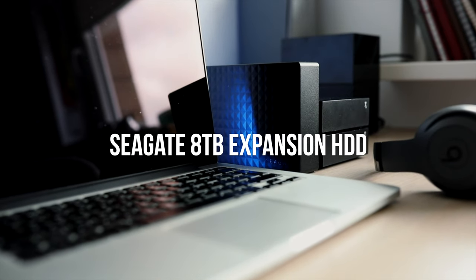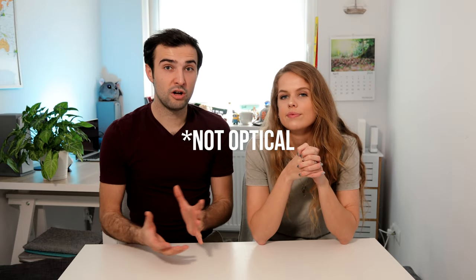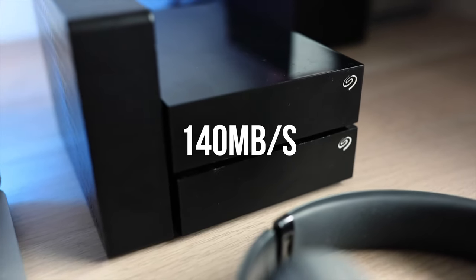Our choice of desktop hard drive is the Seagate 8 terabyte expansion drive. This is £160, so straight away you can see the price difference — you're getting eight times the storage. You're getting a lot more bang for your buck when it comes to terabytes per price unit. The fact that this is a traditional optical hard drive is far less relevant when it comes to safety, because it's staying safely tucked away in your office. The write speed is significantly less than the SSD, clocking in around 140 megabytes per second, but this is still workable for video editing without too much pain.